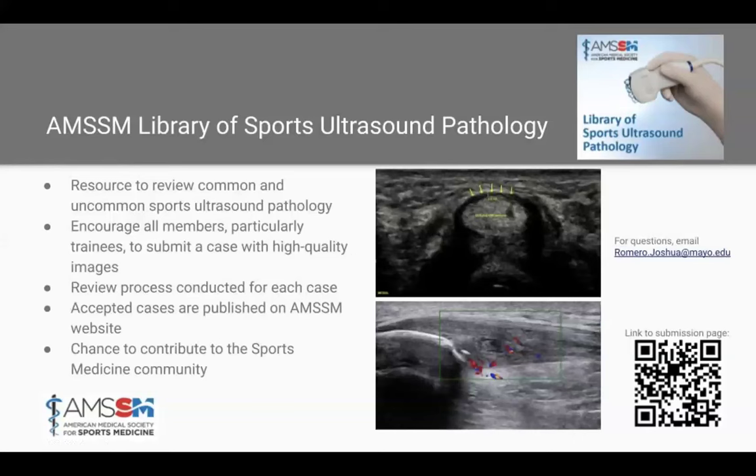We'll go ahead and get started today with another sports ultrasound case series presentation. Just a quick reminder about the AMSSM Library of Sports Ultrasound Pathology — a great opportunity to take a pathology you might see in clinic, training room, or on the sidelines and turn it into a publication. The AMSSM Sports Ultrasound Committee is still looking for both common and unusual cases. This is a great way for trainees such as residents, fellows, and attendings to add to the growing series and get a peer-reviewed reference for your CV. More information can be found on the AMSSM webpage under the Sports Ultrasound tab, or you can email Josh Romero.